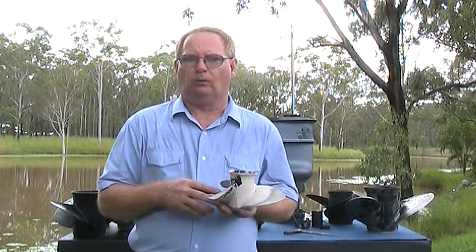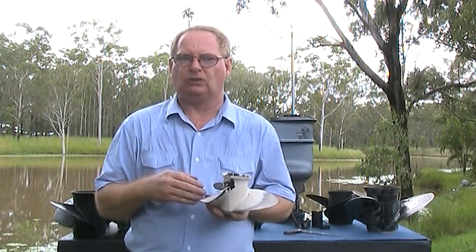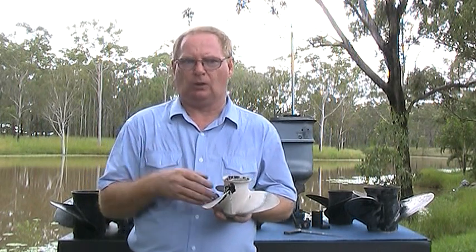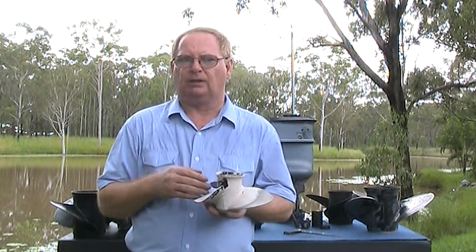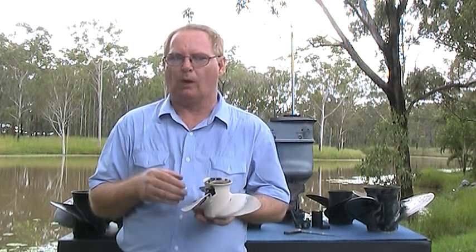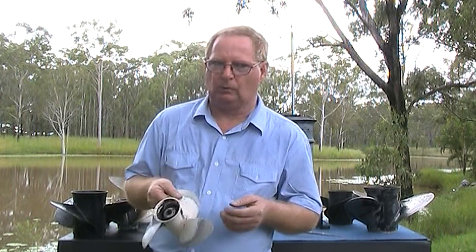If we see a boat which is overloaded or pulling a skier, we can generally drop down a size and pitch. Or if the boat is exceptionally light-loaded, we can go up a size and pitch. Otherwise, we need to identify the make, model, year, and horsepower of the engine to find out the manufacturer's recommended wide-open throttle or maximum achievable RPM.